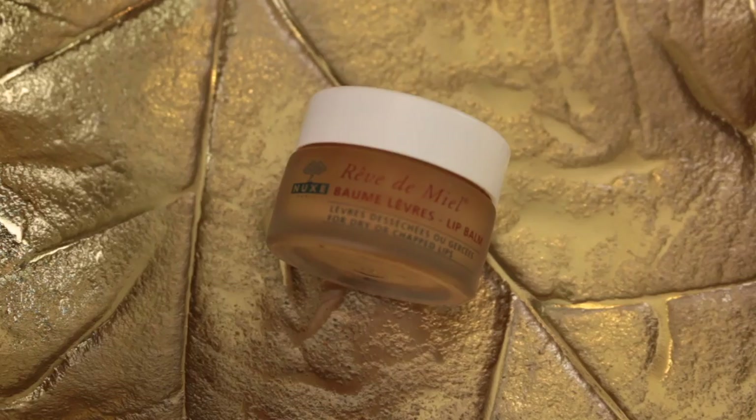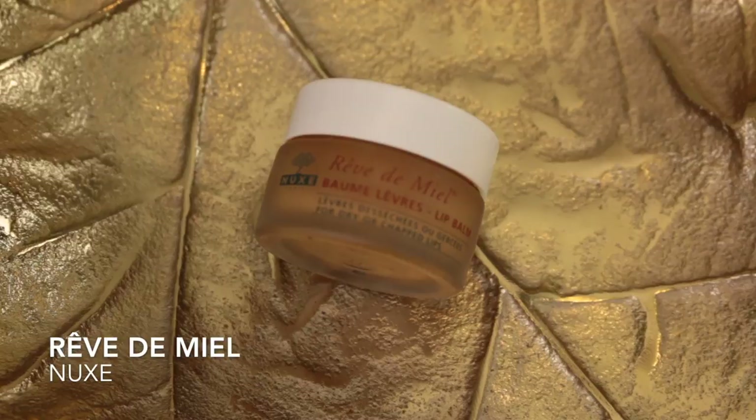To finish up I like to apply a lip balm. This one is from Nuxe and I really love the texture — it doesn't add any color or leave any greasy residue, it's super hydrating, and it just smells like honey. So that's it for my morning skincare routine! I hope you liked this video — if you did, please don't forget to give it a thumbs up and subscribe to my channel. Thanks for watching, bye!